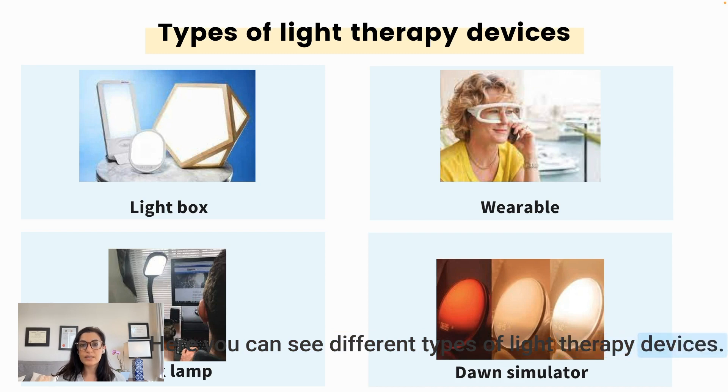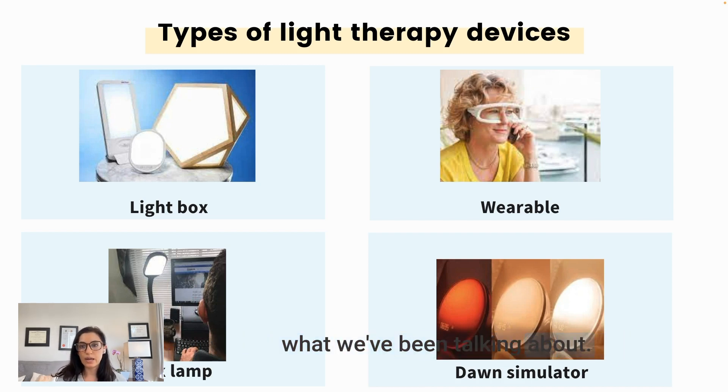There are different types of light therapy devices. Light boxes come in different shapes, sizes, configurations, and price points. There are wearables such as glasses or visors that patients can wear while moving around — making their coffee or doing other things — rather than sitting in front of a device for 30 minutes. There are also desk lamps, which are smaller for use at a desk, and dawn simulators — usually globe-shaped devices that simulate a sunrise in the bedroom, helpful for people who have trouble getting up in the morning or experience sleep inertia.